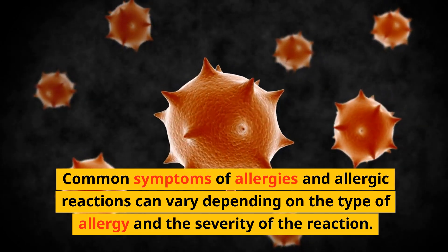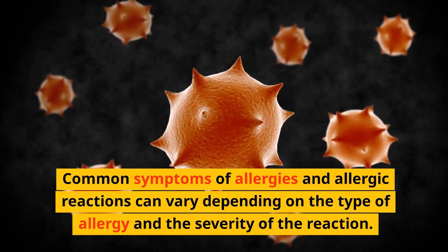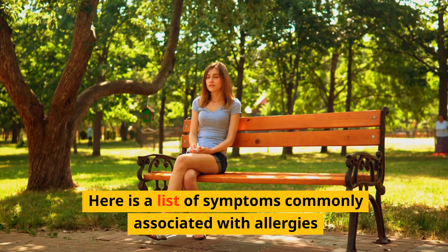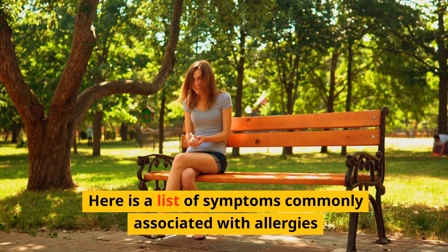Common symptoms of allergies and allergic reactions can vary depending on the type of allergy and the severity of the reaction. Here is a list of symptoms commonly associated with allergies.